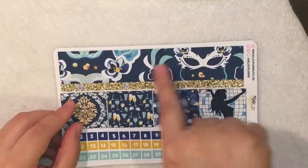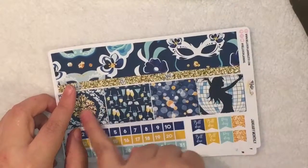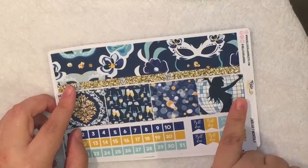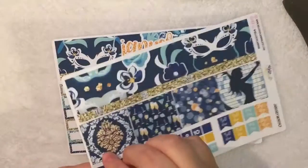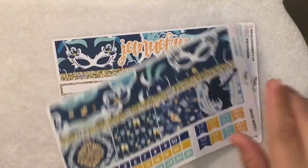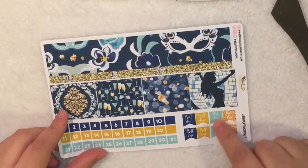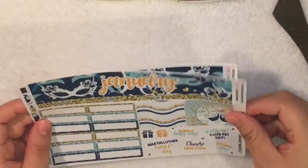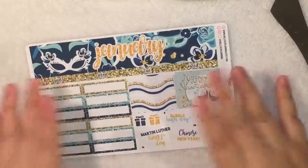Then we have the washi strip for the other side. You have four more background boxes which are adorable. Then you have the date covers — this time they're squared, which is a little bit different, but I still like them. Then you have four build-do mini page flags and four payday page flags. I really love this because all of these stickers are really useful and nice — I'm excited to use this.